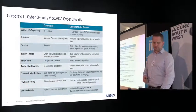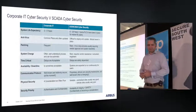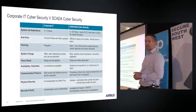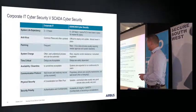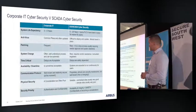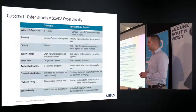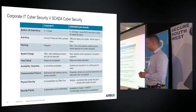So why is ICS security so difficult and why is it different from IT? The top factor is system life expectancy. In IT, we expect systems to last three to five years before refreshing. In the ICS world, it's more like five to twenty-five years. These systems went in before the internet was really a thing and before people worried about security. They were designed for functionality and safety, not security — which is why we see so many cases with no authentication, no encryption, and no authorisation.